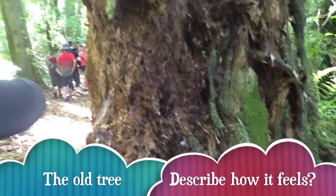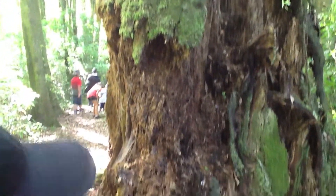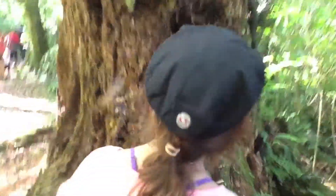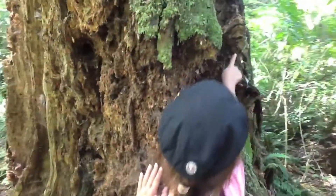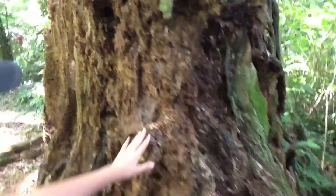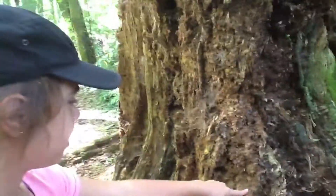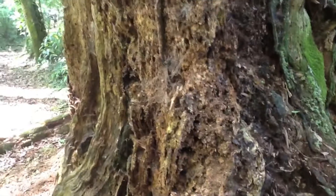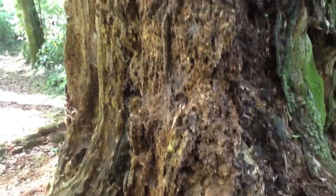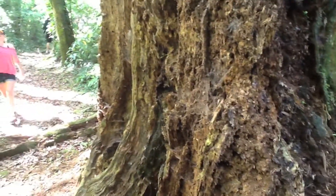It looks like a waterfall — kind of cool, that's a good description. What else can you tell me about it? It looks like a dragon. How does it feel when you touch it? Moldy wood. Moldy wood — what other good adjectives could you use? It's all crusty, a little bit crusty, crumbly.